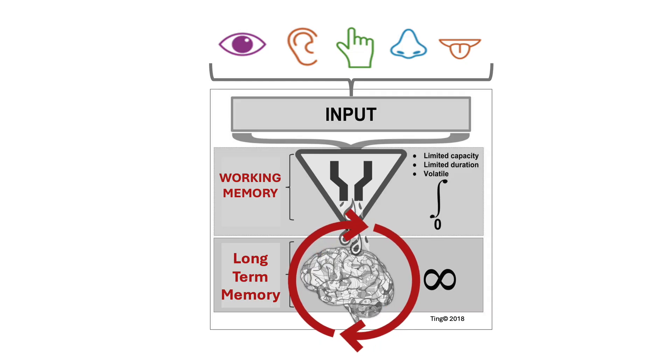For example, working memory cannot easily process unknown information if it's very long, and it is limited in capacity. It also cannot remember information for more than a few seconds because it's limited in duration, and it's also very volatile. But if we do something to understand the unknown inputs, then it can become a new piece of knowledge that we understand and store in long-term memory.